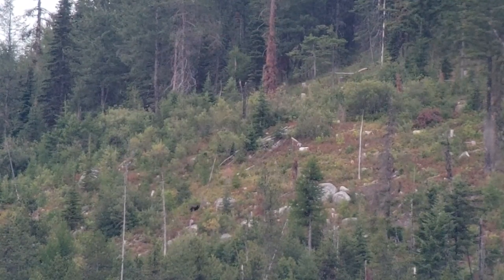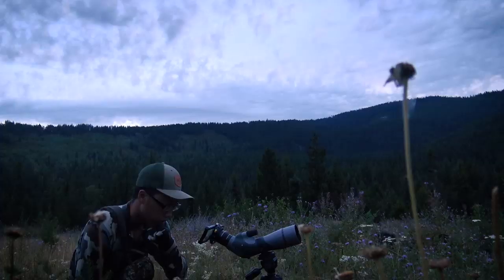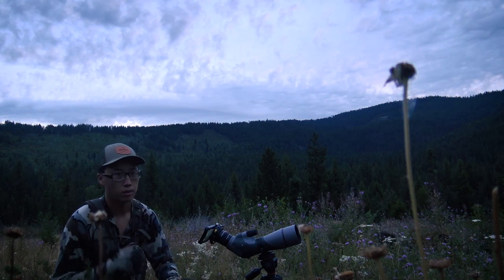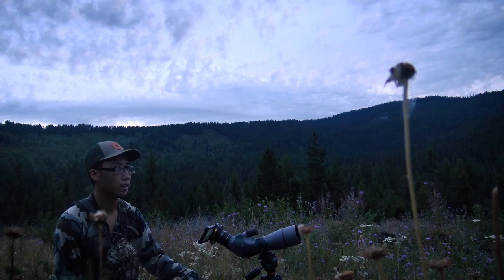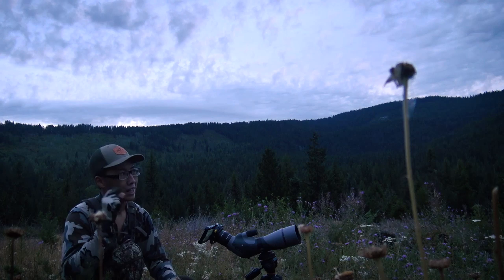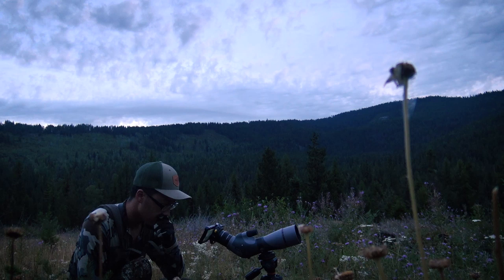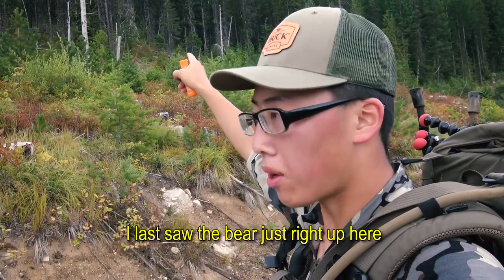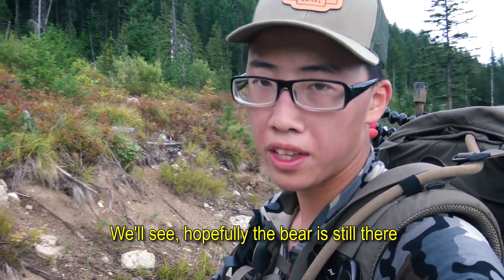Maybe not as big as I originally thought, but it's definitely a nice bear. Right now the only thing I'm doing is trying to confirm that this bear doesn't have cubs — that's the only reason I haven't left yet. I'm just gonna wait a little bit more. I last saw the bear just right up here; the wind's blowing down, so we'll see — hopefully the bear is still there.